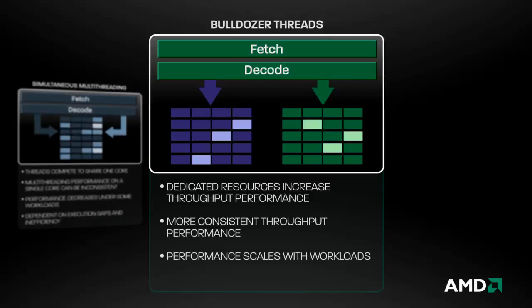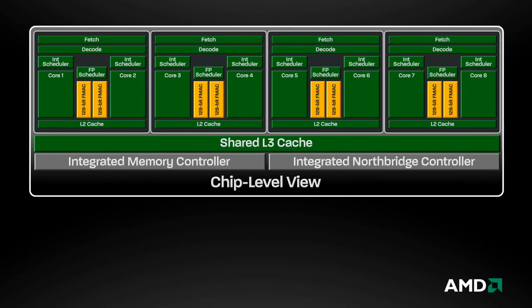For server workloads, the first Bulldozer-based processor features 16 cores, a 33% increase over AMD's current MagniCores processor, and delivers an estimated 50% increase in throughput performance in around the same power envelope.